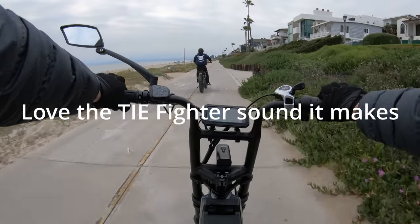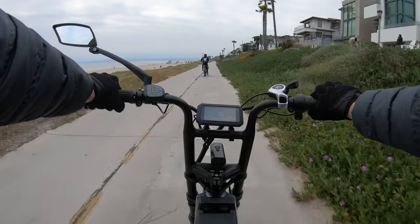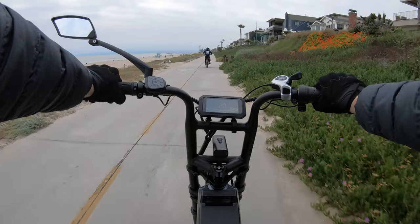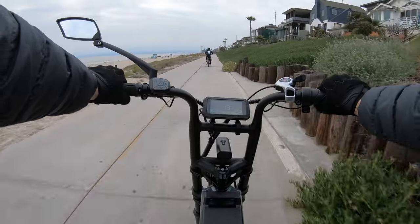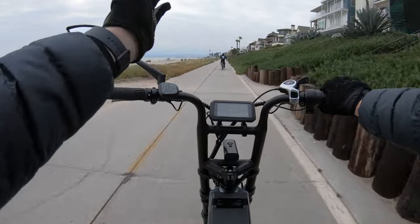There's a red power bike passing. If I want to just keep up with it I can, and I don't have to worry about my battery. If I want to pass it, I can do that too.